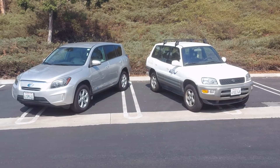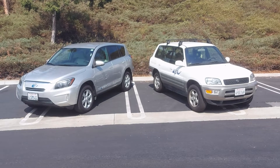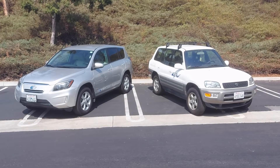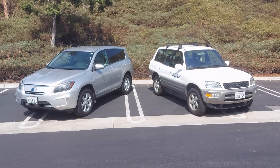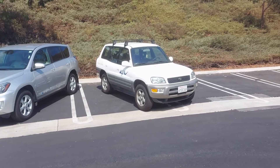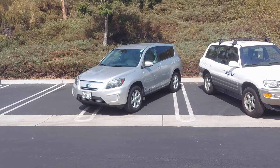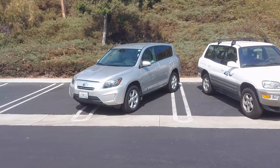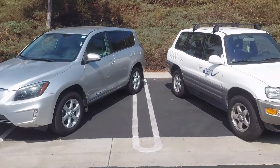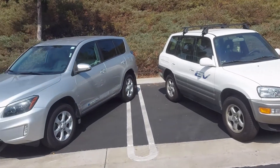That does it for our comparison between these two cars. Hopefully you enjoyed it. It's neat to see how many things stayed the same and how many things are different. They're both pretty neat pieces of EV history — the Gen 1 as a very early production EV, and the Gen 2 as a car built in a partnership with Tesla, without which Tesla may not exist. They're both cool pieces of EV history and they're definitely worth preserving.